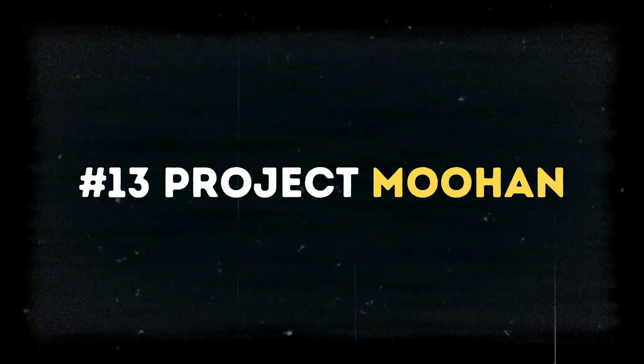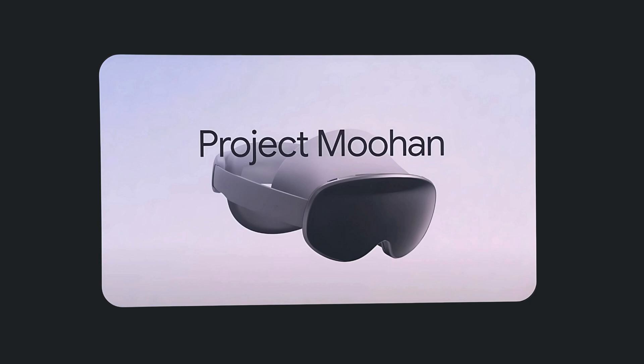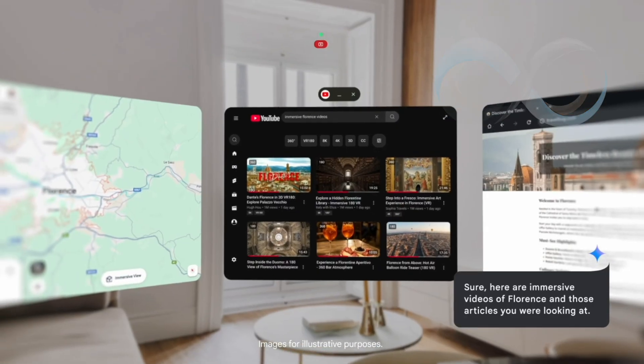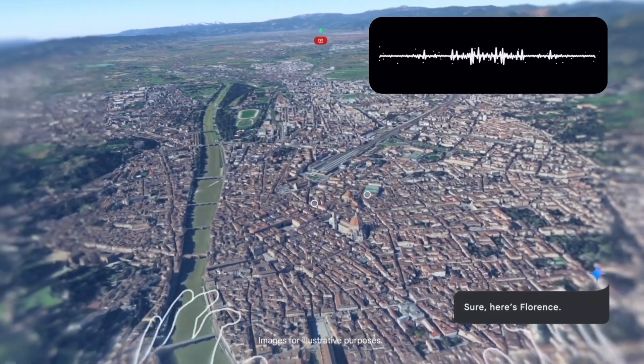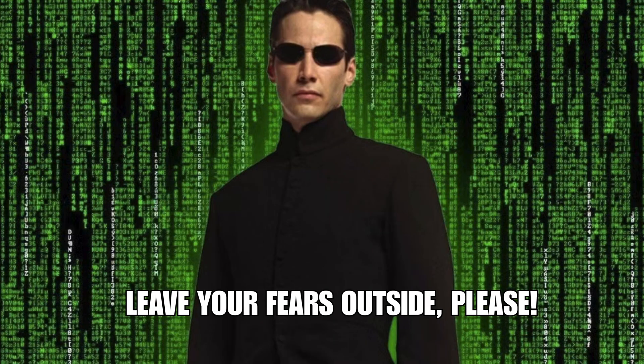And when you want full immersion, Samsung's Project Muhan headset brings infinite screens to your workspace, all controlled by voice commands to your AI assistant. It's like stepping into the matrix.